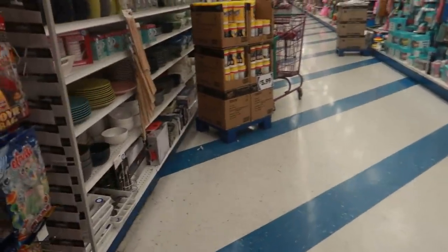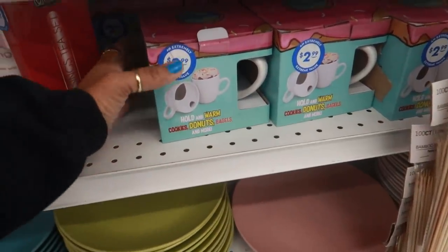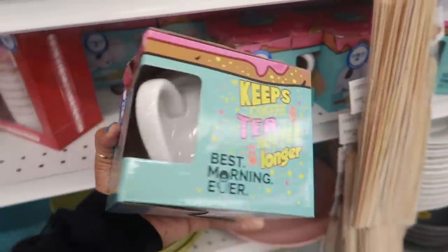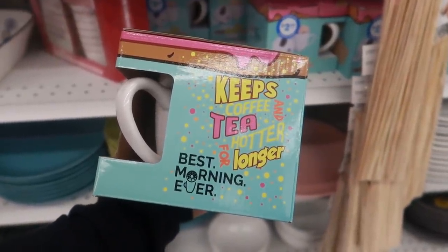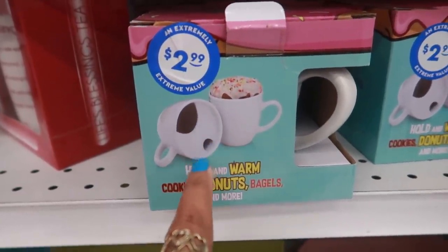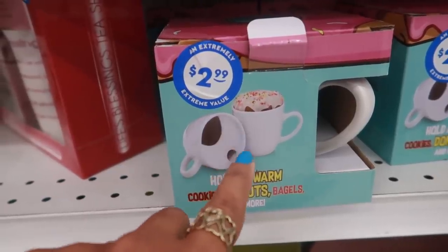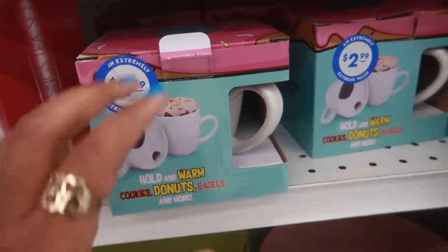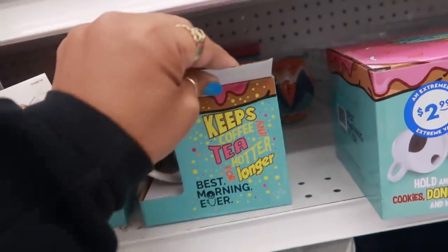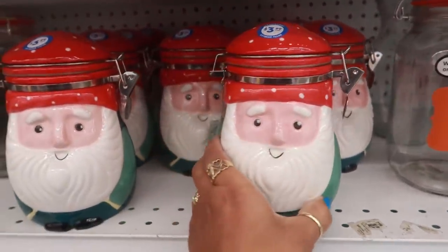What is that? It holds and warms cookies, donuts, bagels, and more, and keeps coffee and tea hotter for longer. Look at how the top looks — you can drink out of it, but then it's like a plate on top for you to set your stuff on. That's kind of cool. I like that.